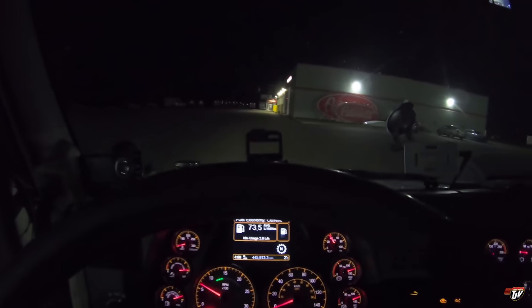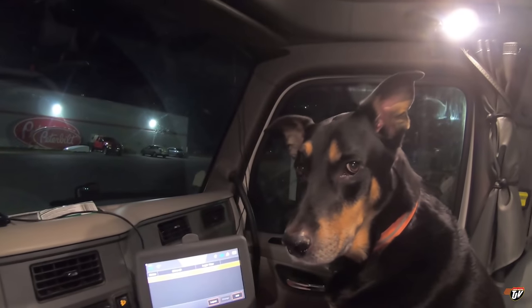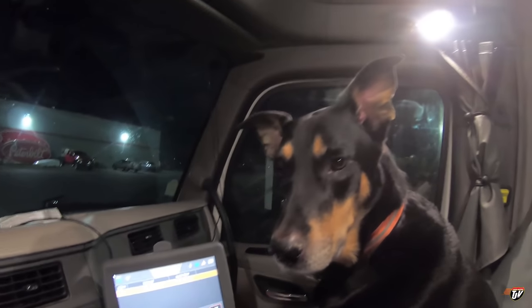The truck is in the shop right now. We're just waiting for them to finish up and we should be on the way. It's already nighttime, but we're finally ready to go, Diesel. Finally on the road.